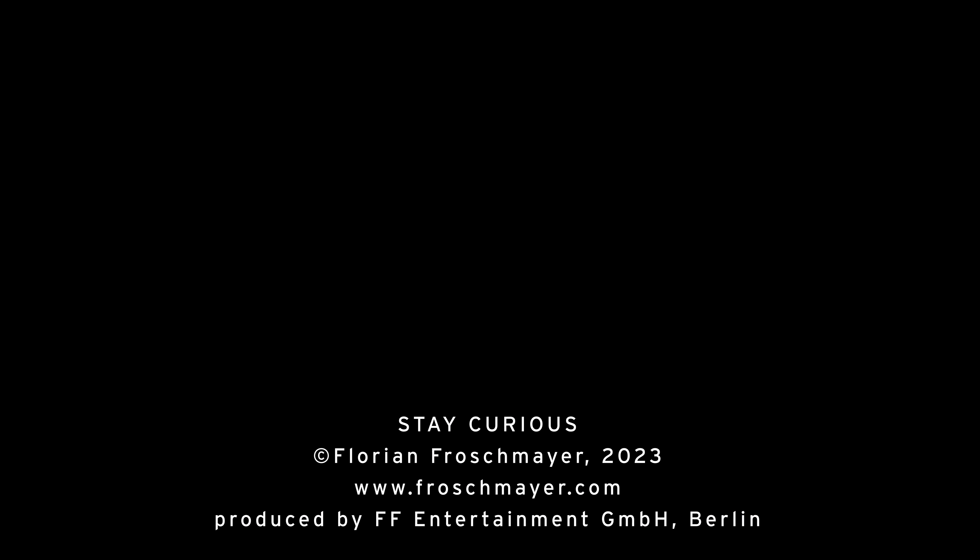Now, knowing all this, what do you think about your ZV-E10? Or maybe this helped you to improve your quality. Let me know if you have any questions regarding the Sony ZV-E10 — I'm happy to answer them. I'm very curious what your opinion is, so please leave comments so we can start a discussion. If this helped you, please like and subscribe to help my channel grow. I'll see you in the next video. Stay curious.